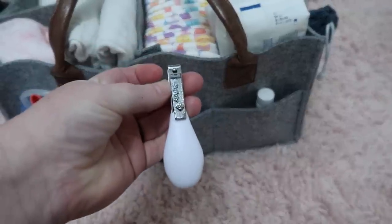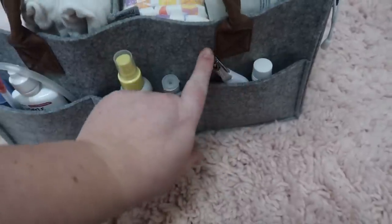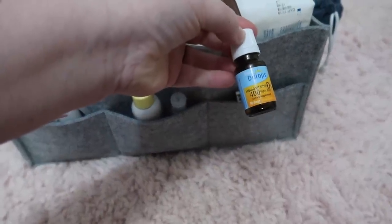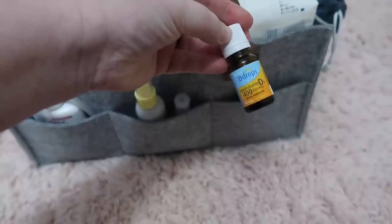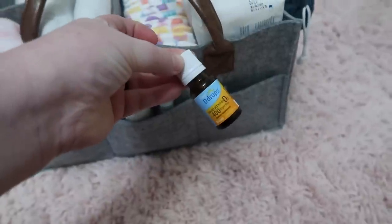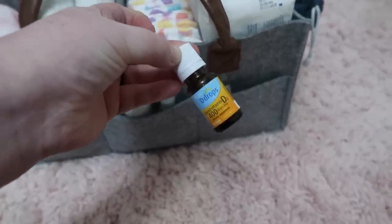Then right here in this pocket I have some nail clippers — these are Safety First nail clippers. I've used these with all my kids and I love them. And then I just have these Baby D drops, so vitamin D drops. I got these off Amazon and I've used these for all three of my other kids, so I plan to use them for my fourth.